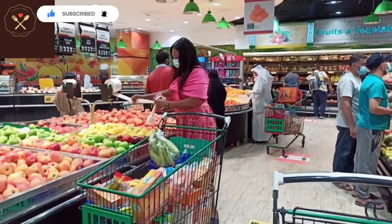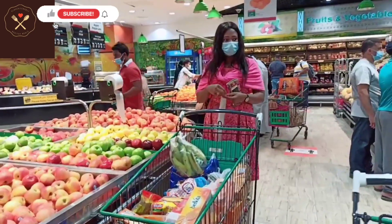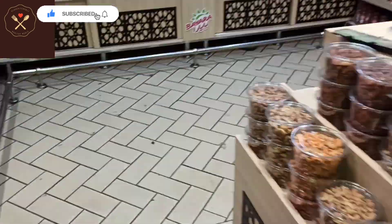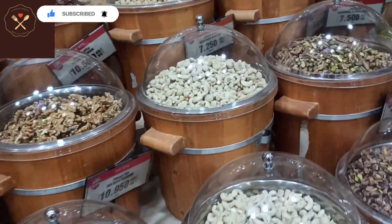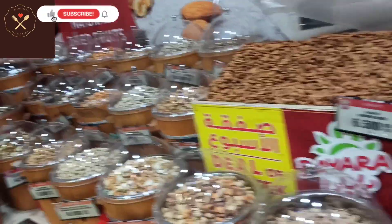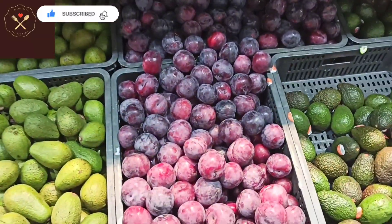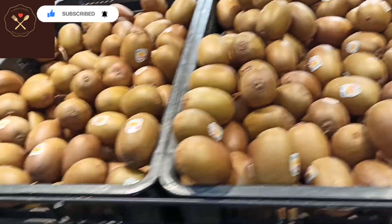This is Lulu Hypermarket in Kuwait. You have different sections for every fruit. The fruits are like this in this particular section — you just pick by yourself. On the north side they can measure for you, and they also have ones already packaged. If you have the patience to come and measure, or the fruits are displayed and you just pick.